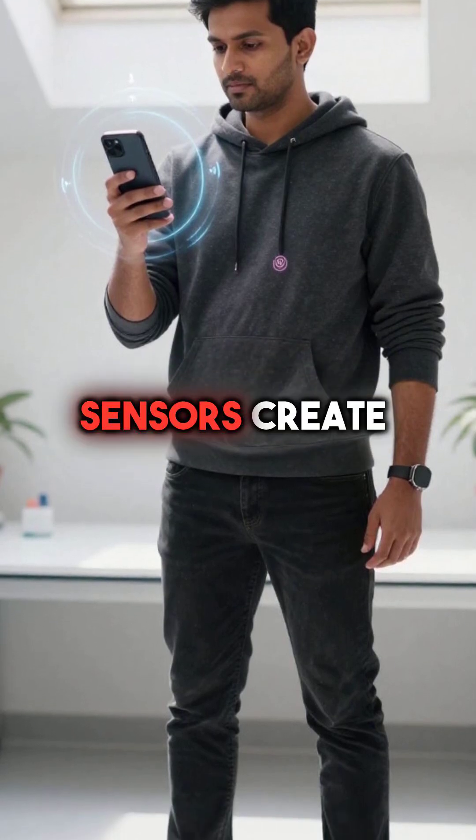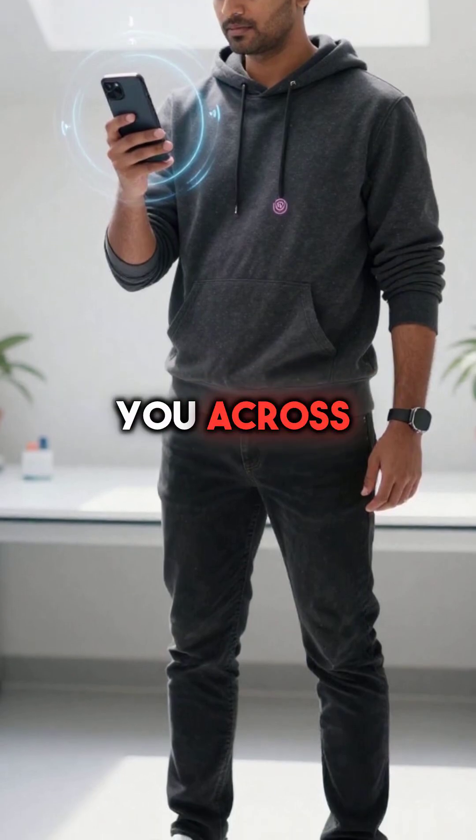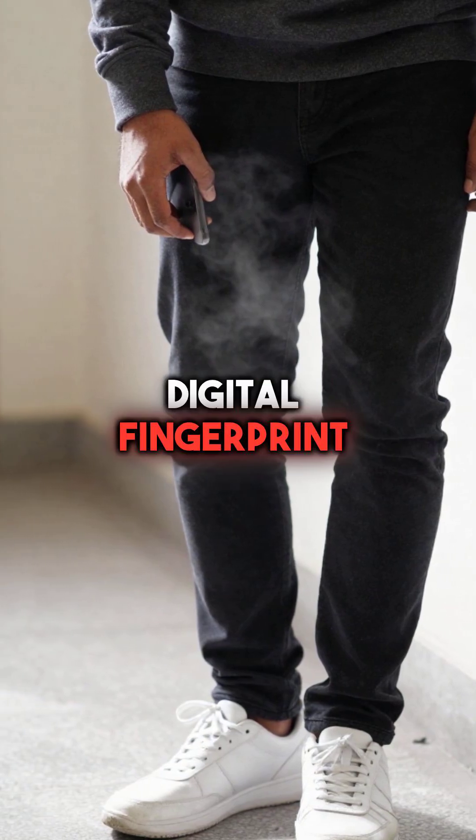Fourth, your accelerometer and gyroscope sensors create unique movement signatures that can identify you across different networks. The way you walk, hold your phone, even breathe, creates a digital fingerprint.